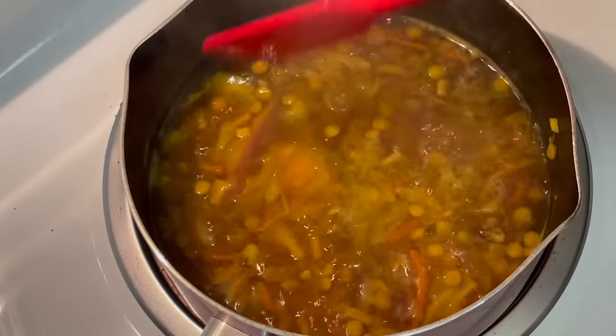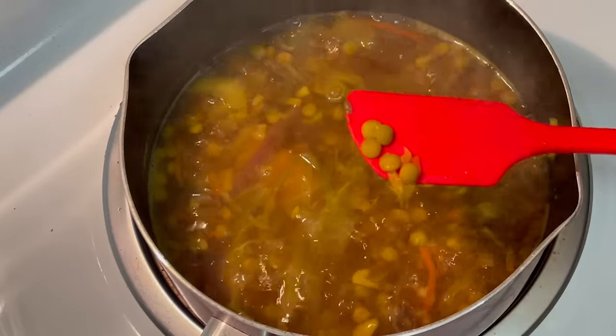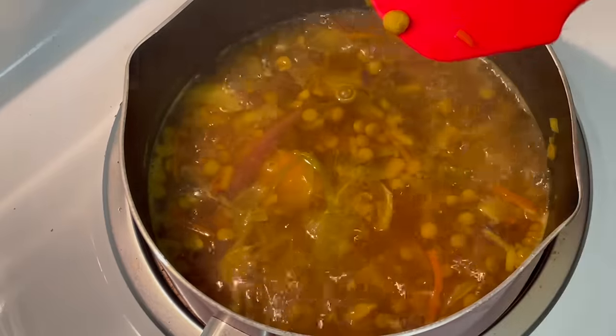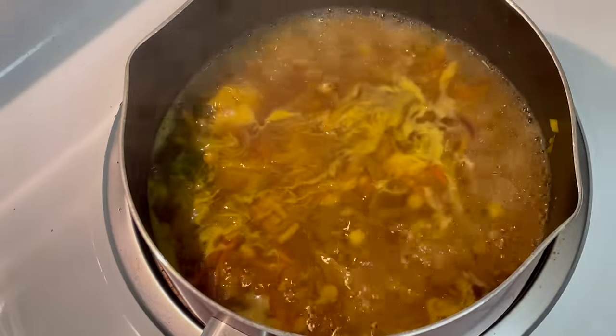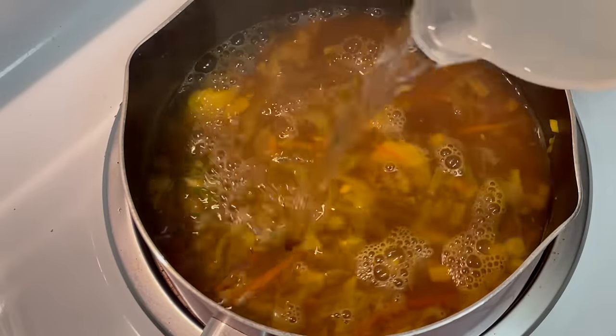I've perfected the timing on this. When the lentils are about halfway done I'll add in the potatoes. It looks like I'm going to need a little more water here, and I did add salt to the water, though I don't think I got it on camera.